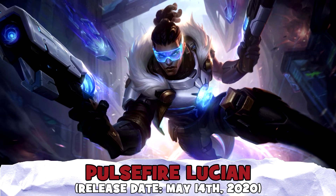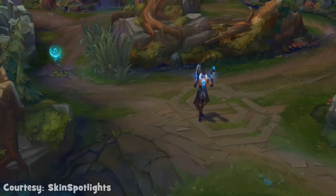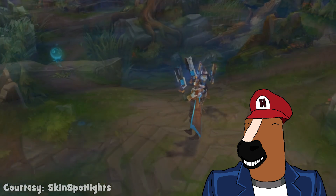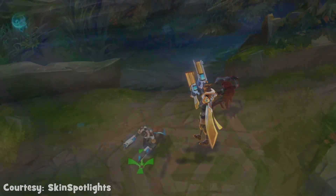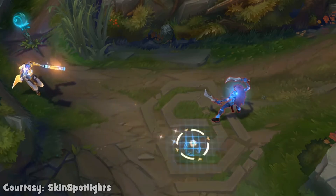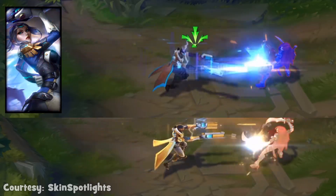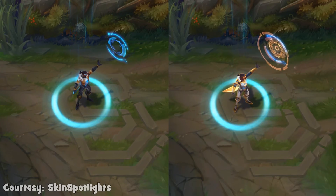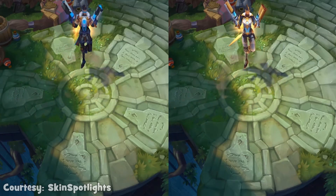Moving to the fifth spot, let's talk about a skin called Pulsefire Lucian, that also has the Prestige Edition available. As a personal fan of the Pulsefire skins lineup, I was really pleased with the addition of Lucian getting into the fun. The details on both versions give very futuristic vibes, as the Pulsefire skins are known for that kind of style, and with Lucian's case it's no different. There were other Pulsefire skins released at the same time alongside Lucian, named Pulsefire Echo, Fiora, and Pantheon, which are really awesome additions too, but I had to choose one to keep the list from getting too repetitive, so Pulsefire Lucian takes the fifth spot in this list.